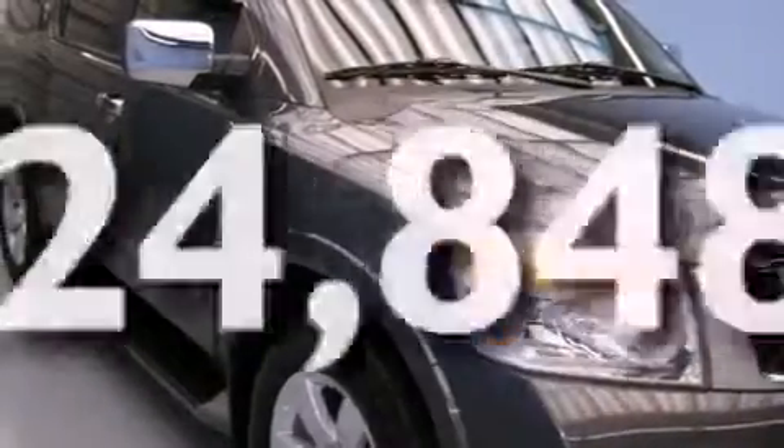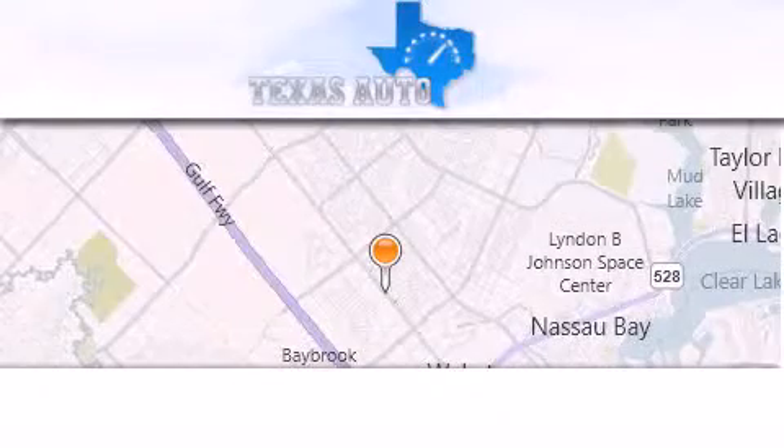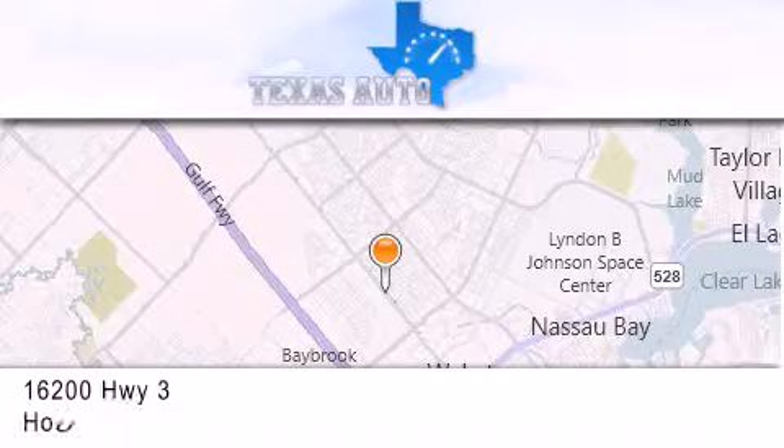This vehicle has fewer than 25,000 miles on the odometer. Contact us today and schedule your opportunity to see this vehicle in person. Texas Auto is located at 16200 Highway 3 in Houston.